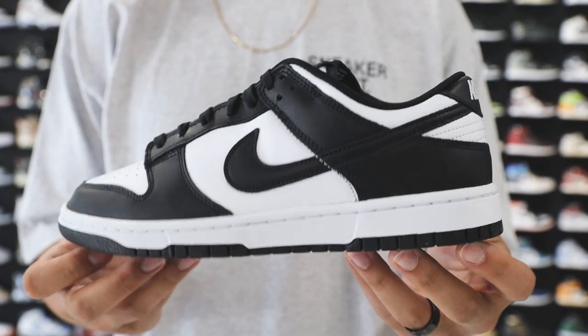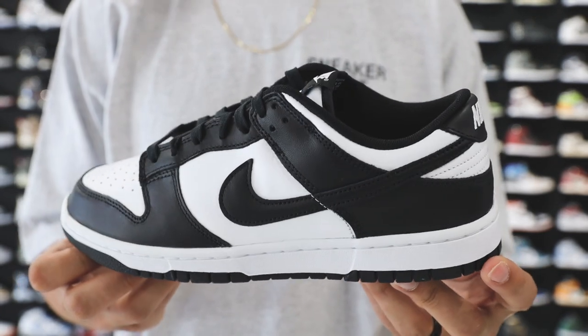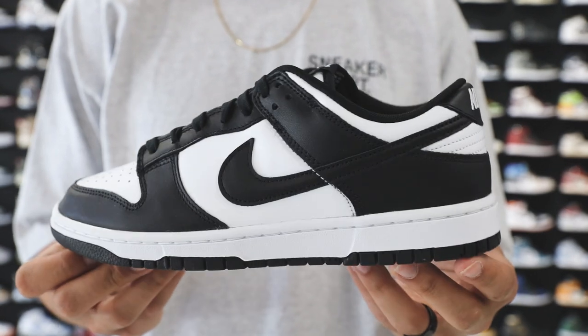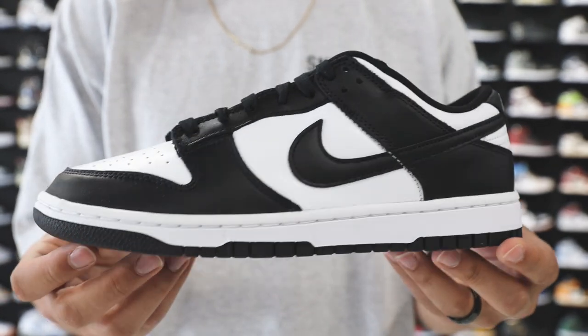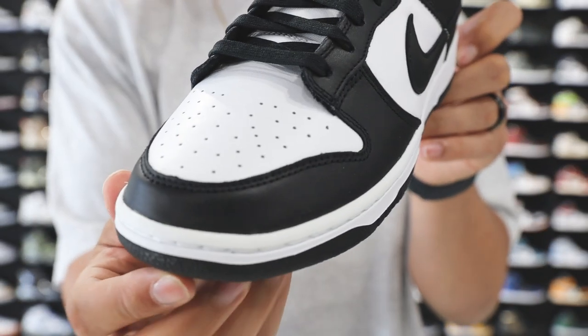But this is a shoe that you literally see everybody rocking — celebrities, your everyday person, you name it. This is just a very universal shoe, similar to the all-white Air Force One. You can't go wrong with it. It's still a trending sneaker after a couple of years, it continues to restock, people love it. I had to put them on the list. I'd be foolish if I didn't put these on the list.